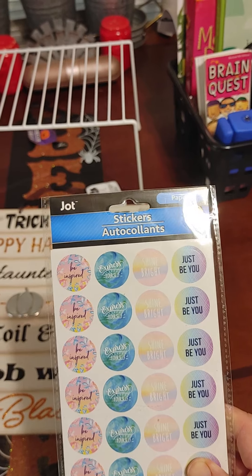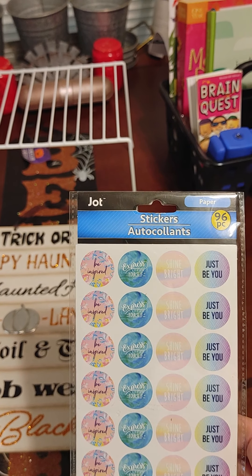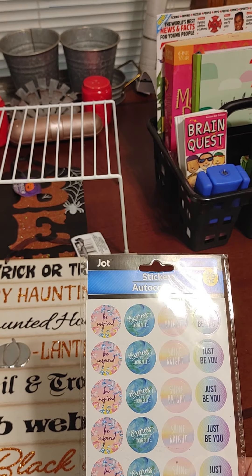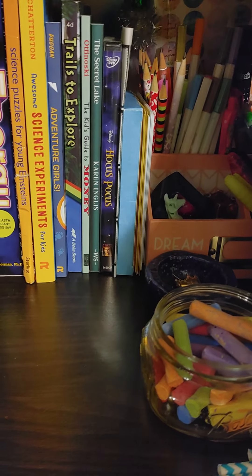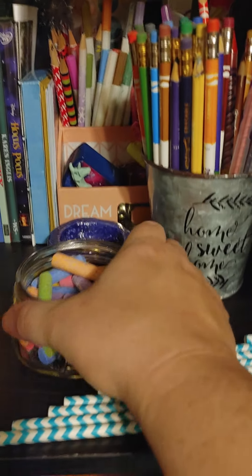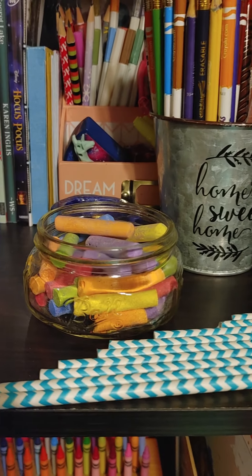Dollar Tree has really great stickers this year. My daughter expressed to me that she would really enjoy having some stickers on her worksheets, so those are hers, but I picked up three other packs. This is a little idea for your chalk — the colored chalk — in these little cute jars.